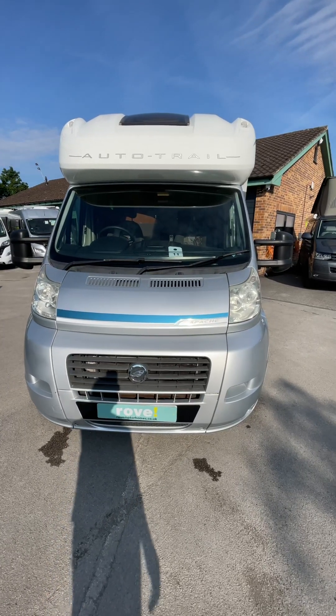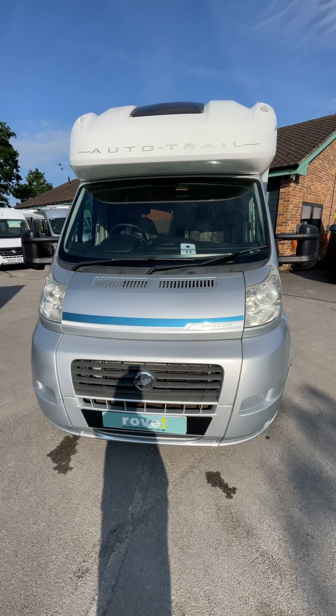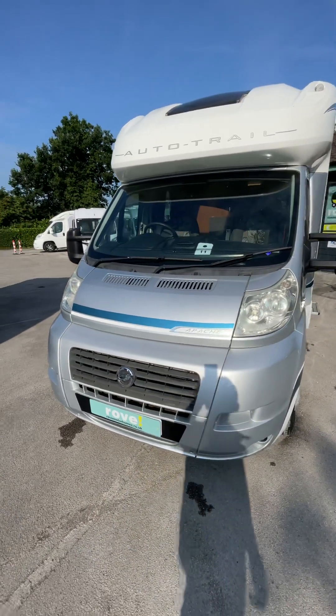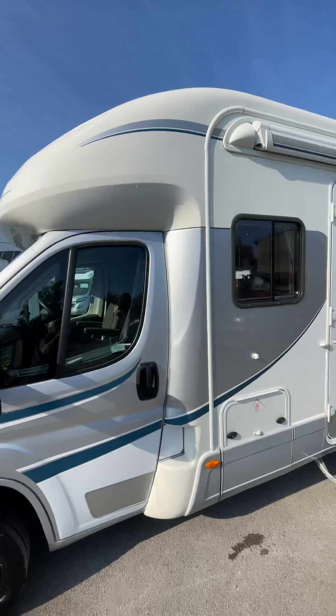Hello and welcome to Rove Motorhomes in Selston where we are pleased to offer this 2012 Auto Trail Apache 632, 4 berth rear fixed bed over a garage motorhome for sale. I'll do a quick walk around for you. As you can see it is in very good order.